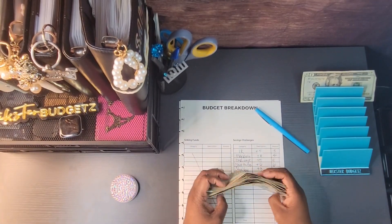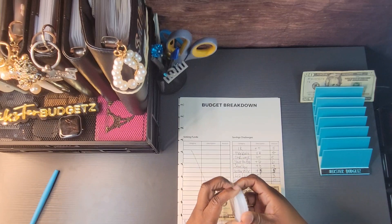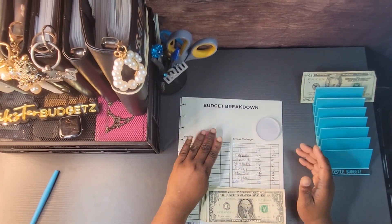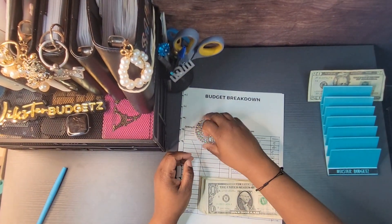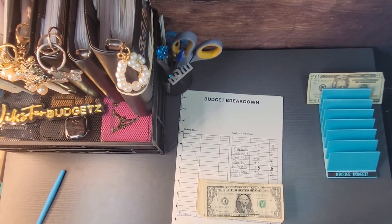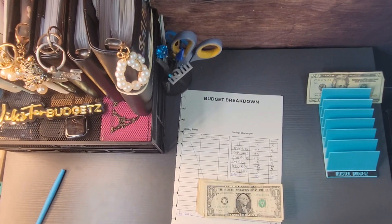All right, so we have our money here. We're going to get our sort quick from Erica at Black and Blue. She will be down in the description box. She has her own website — it's called Making It Bling by Erica. Well, actually I think it's just Making It Bling.